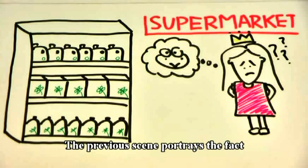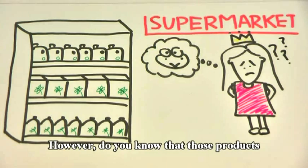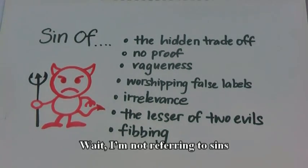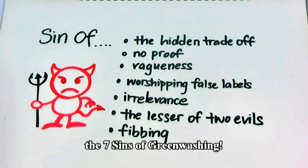The previous scene portrays the fact that there are more products claiming to be green on the shelves of stores these days. However, do you know that those products claiming to be all natural and organic are likely to be committing the seven deadly sins? I am not referring to sins like lust or greed, but rather the seven sins of greenwashing.